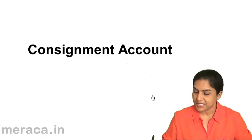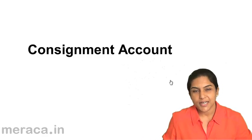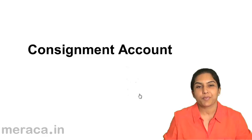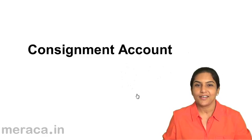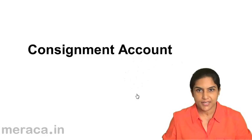Consignment account. What is a consignment account? A consignment account is prepared by the consigner to know what his profit or loss on the consignment is.